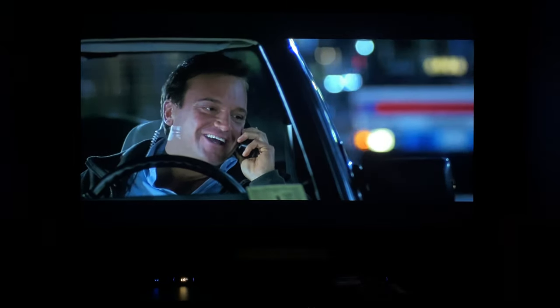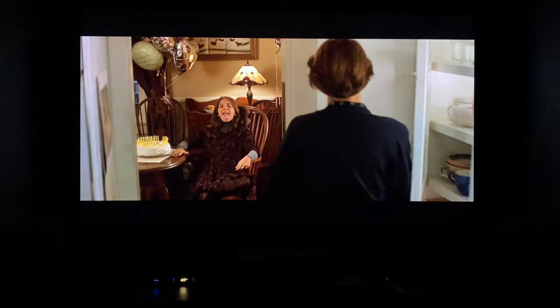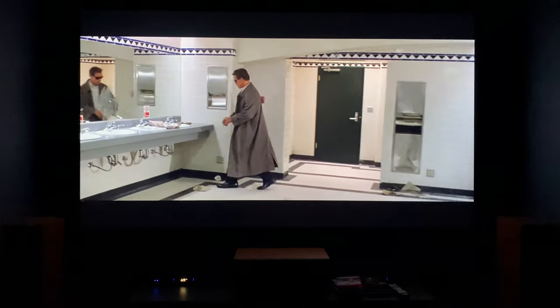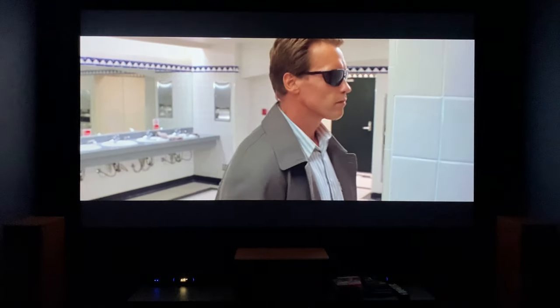I'm going to have to go through the entire film to actually put together a review, but I can definitely tell you that if you've been on the lookout for a way to enjoy True Lies beyond DVD quality, this is definitely the way to do it from what I can tell.